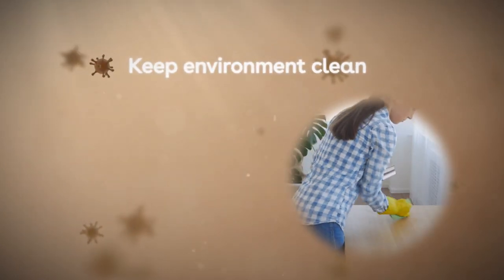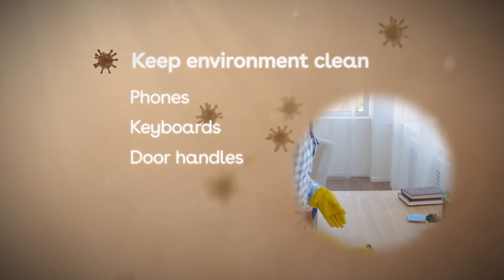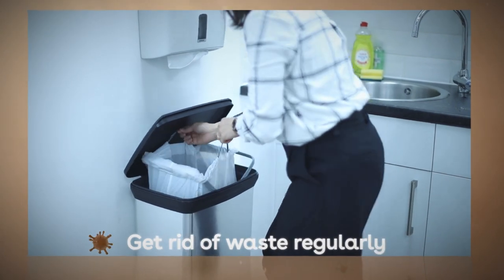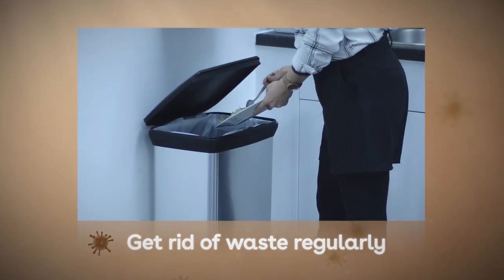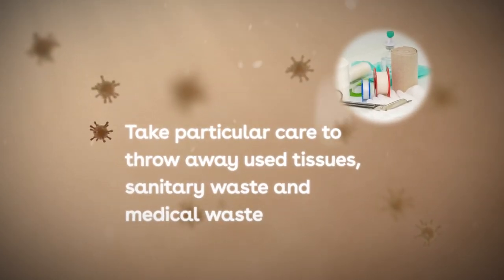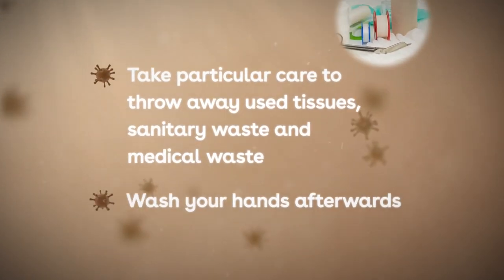Keep your work and home environment clean, especially frequently touched objects and surfaces such as phones, keyboards, door handles, light switches and tabletops. Get rid of waste regularly, for example by picking up rubbish and emptying bins. Use foot-operated bins rather than lifting lids with your hands. Take particular care to throw away used tissues, sanitary waste and medical waste correctly and immediately, and remember to wash your hands afterwards. Bacteria can build up on cloths and reuse towels, so always use single-use disposable towels or hand dryers if they're available, to avoid spreading bacteria.